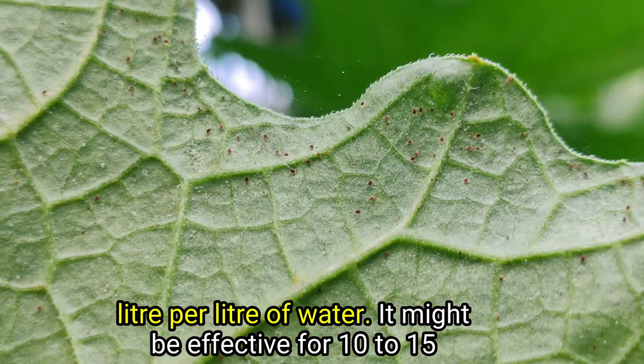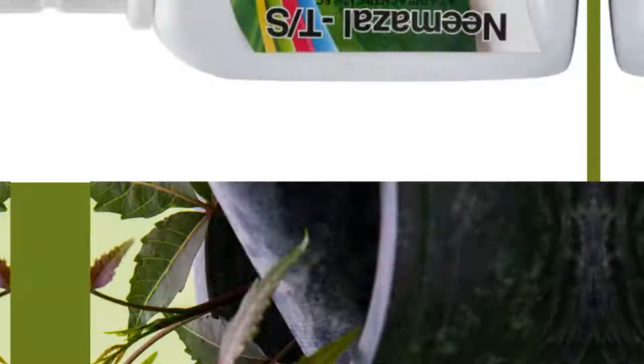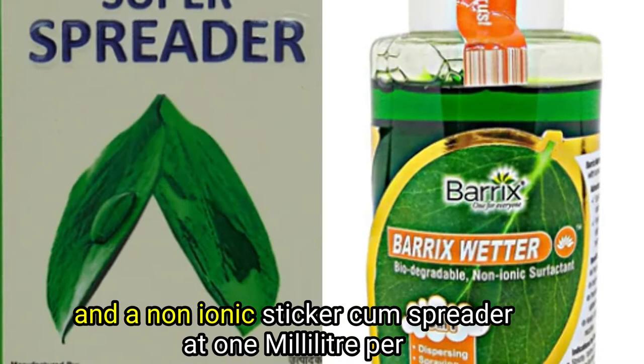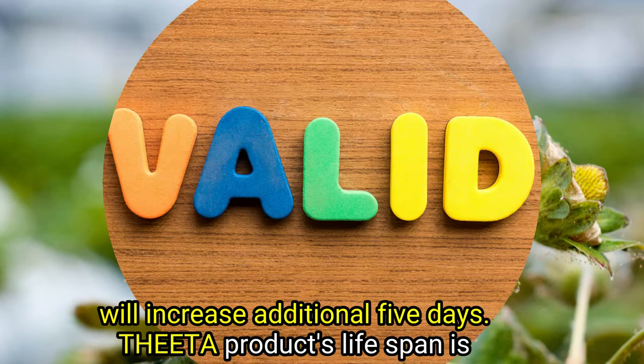It might be effective for 10-15 days to keep the plants away from red mites and other insects. To get more effective results of Theta insecticide, you need to add 10,000 ppm neem oil at 1 ml per liter of water and a non-ionic sticker cum spreader at 1 ml per 3 liters of water. As a result, its duration of effectiveness will increase by an additional 5 days.